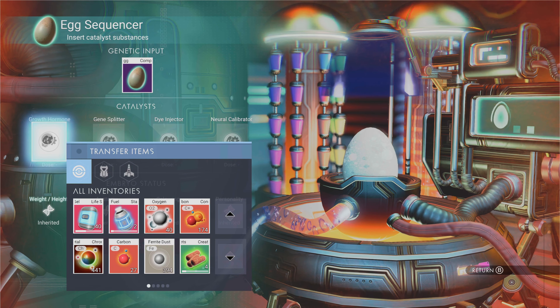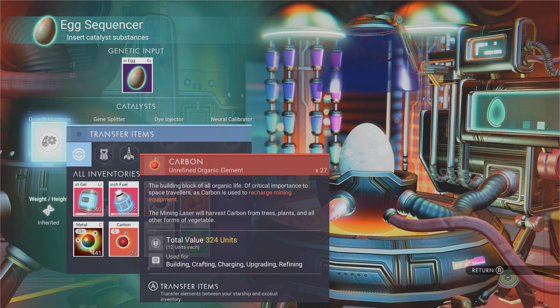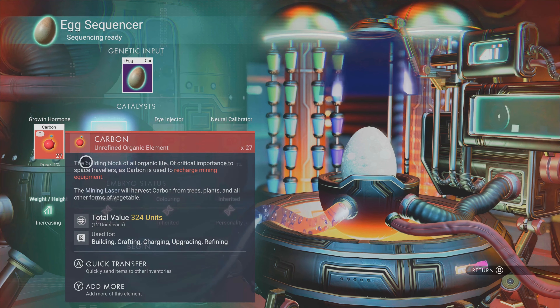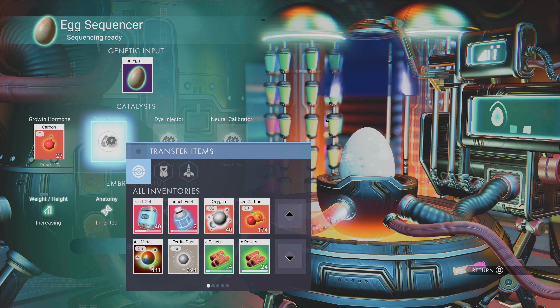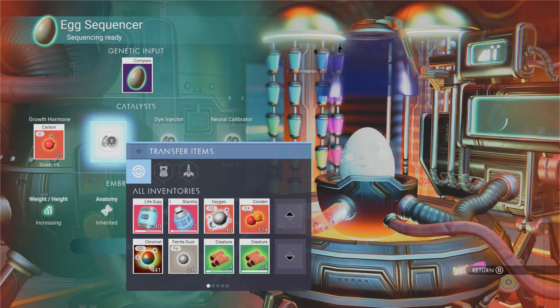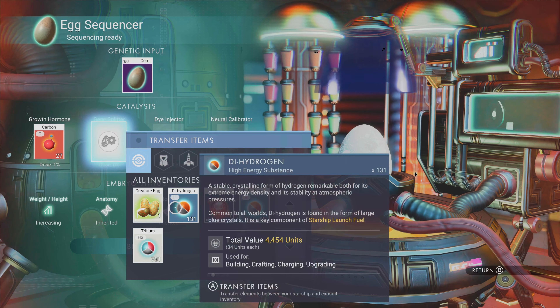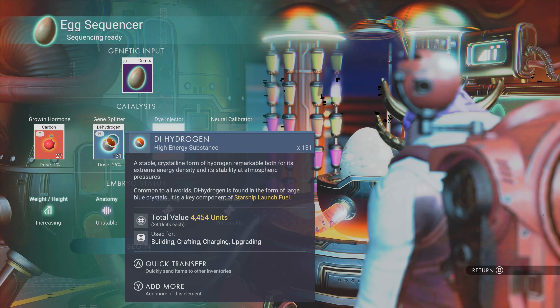We'll need to put in various components to see how it goes. We'll put growth almond in for the weight height, and we'll get the gene splitter. We shall pick what we'll pick.